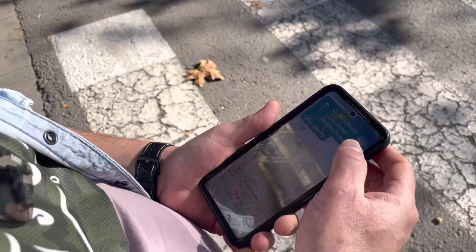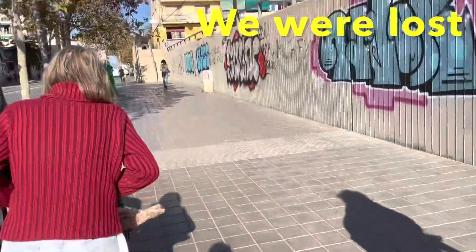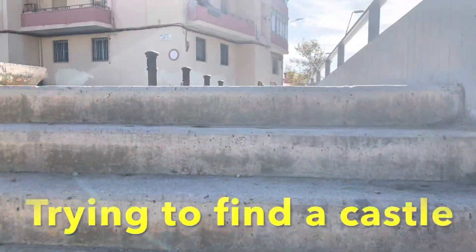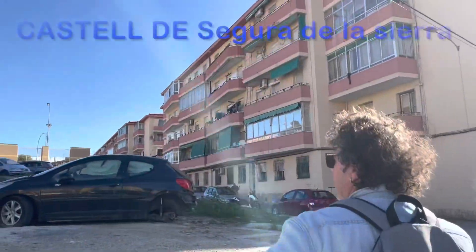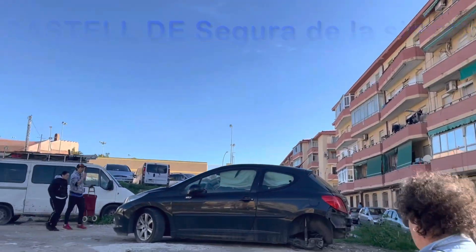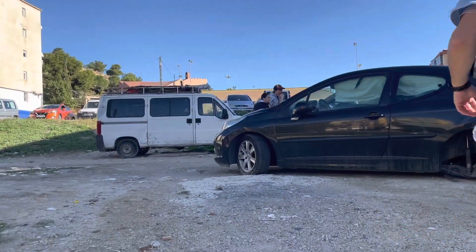We're trying to find the route to the mountain now. Google Maps is failing us. There's no signs, no nothing. But we think we have found it — a small, tiny little mountain in the middle of this residential area.